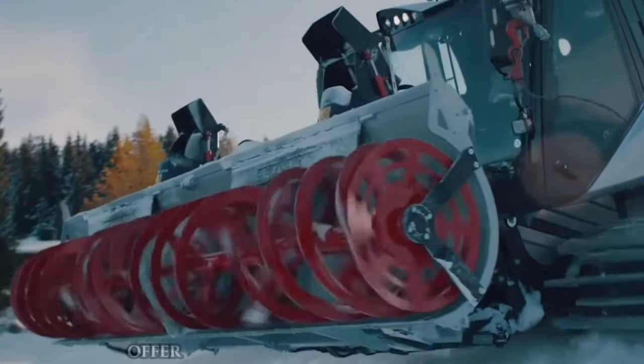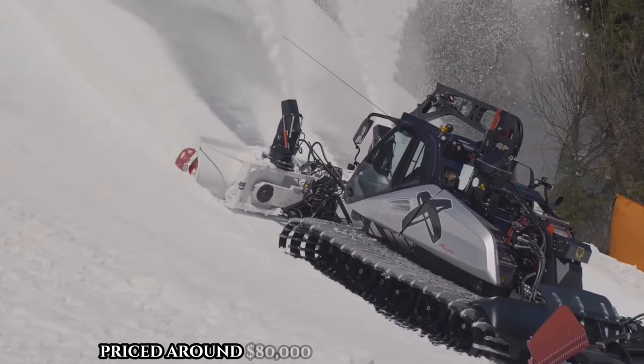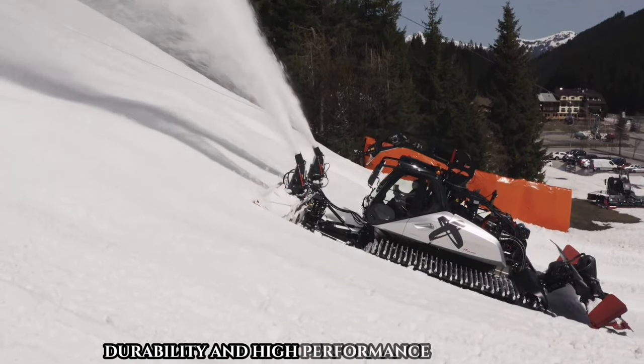Its adjustable chutes offer precise control over snow direction, making it a top choice for ski resorts worldwide. Priced around $80,000, the Kalbacher KFS 750 SF guarantees reliability, durability, and high-performance snow removal.